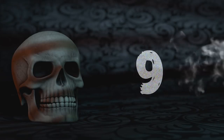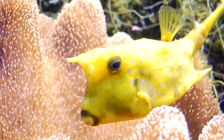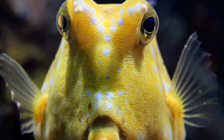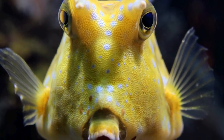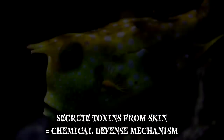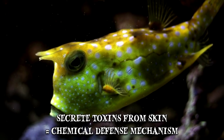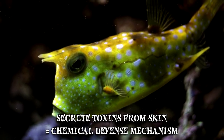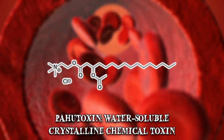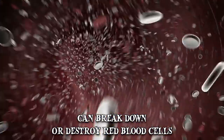Number 9: Boxfish. Boxfishes may be small but that doesn't mean they're easy prey. In fact, few marine predators can actually eat adult boxfishes. Whenever threatened, these fish can secrete toxins from their skin which act as a chemical defense mechanism. The mucus secreted from the skin of some members of the boxfish family contains pahu toxin, a water-soluble crystalline chemical toxin unique among known fish poisons, which can break down or destroy red blood cells.